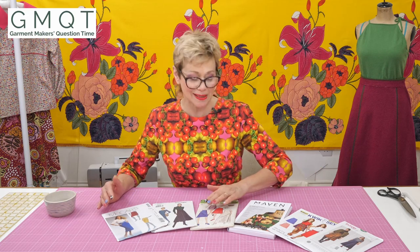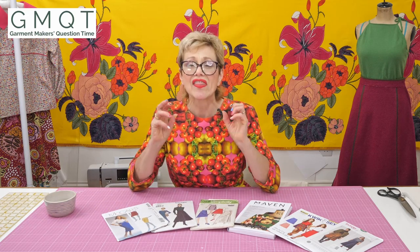There is a McCall's, a Simplicity, and a Vogue. They are the big pattern making companies and they've been around for years. So if you've ever made a garment, you will surely have looked at those. But these days we have a lot more individual and smaller companies.